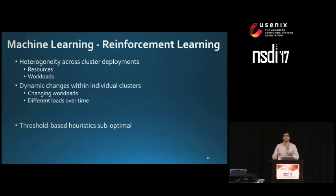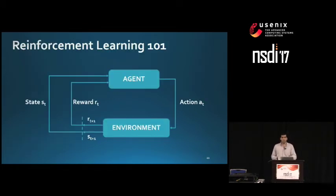To address heterogeneity and dynamic changes, we propose using reinforcement learning. Reinforcement learning considers the problem of a learning agent that learns by interacting with the world. The agent receives information from the environment as states and performs actions which lead to new states. By interacting, the agent receives rewards or punishments and learns what to do next. The goal is to learn a policy that maps situations to actions to maximize a numerical reward, not just immediately but over the long run.